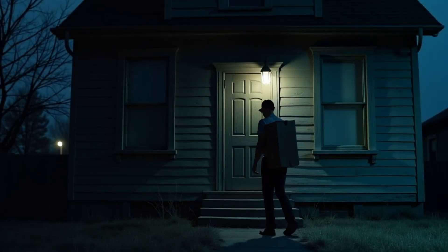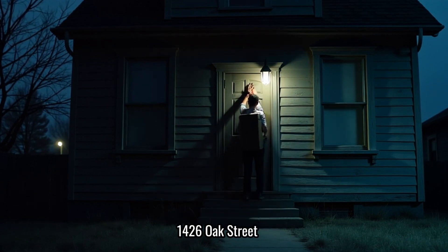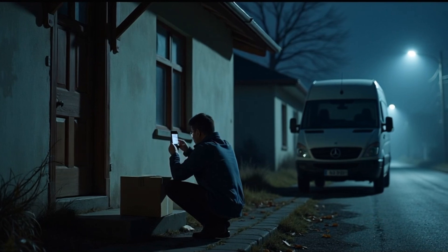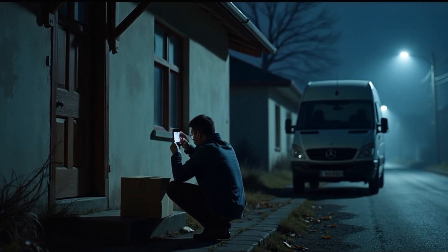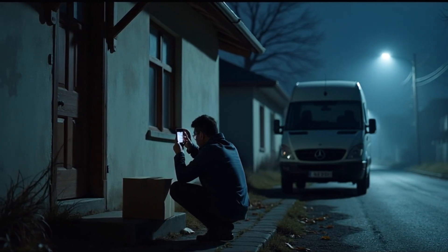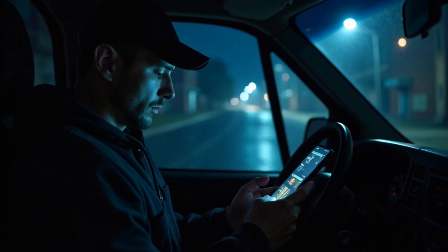But that night, man, that night still messes with me. I was out late, making my usual rounds when I pulled up to this house, 1426 Oak Street. Never delivered there before. Hello? Delivery for Mr. J. Holloway? Looked kinda old, run down, like nobody had lived there in a while. I dropped the package at the door, snapped a photo for proof, and got back in my van. That's when I noticed my mistake.